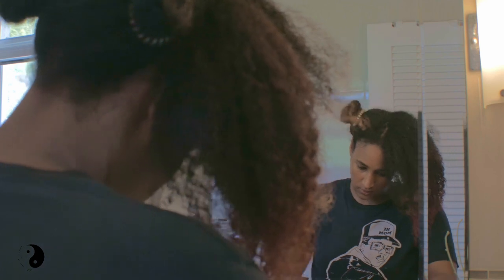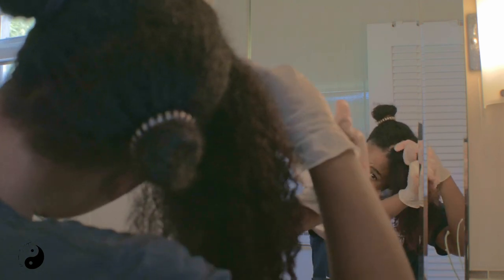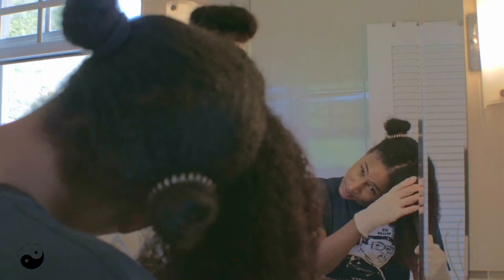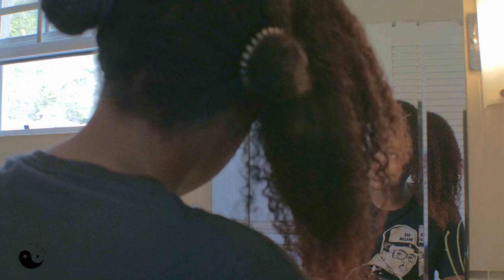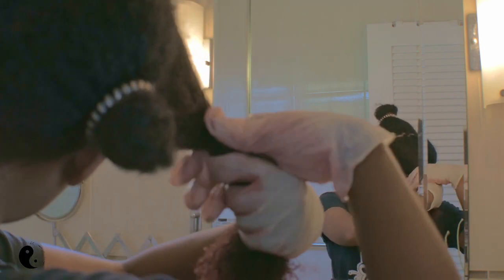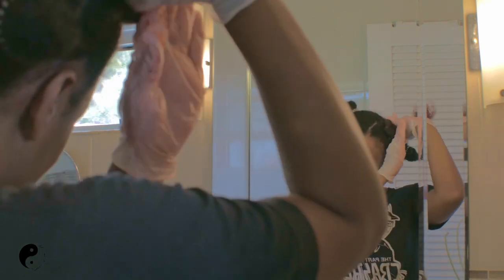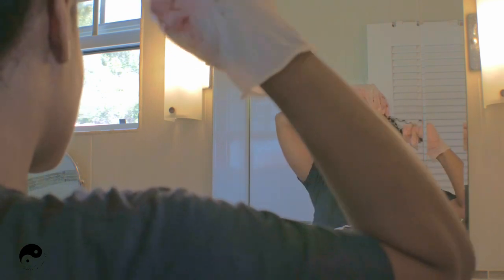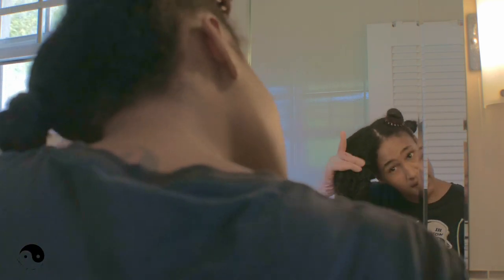Don't mind the breakage that you see coming out — it's very normal when you have a lot of natural hair that you don't often detangle. The volume that comes out versus what I retain, I retain a lot more than I lose, so I don't stress about that. I'm just going to twist each section in on itself, do a half-assed bun, and repeat.